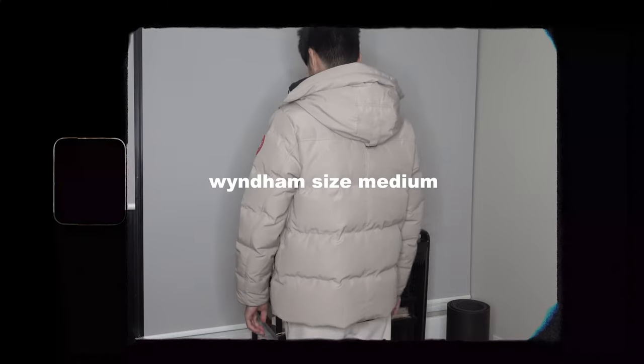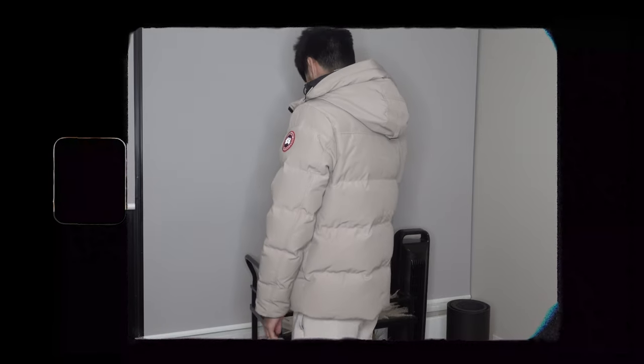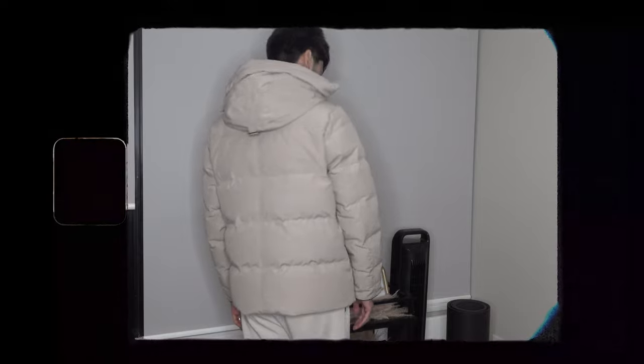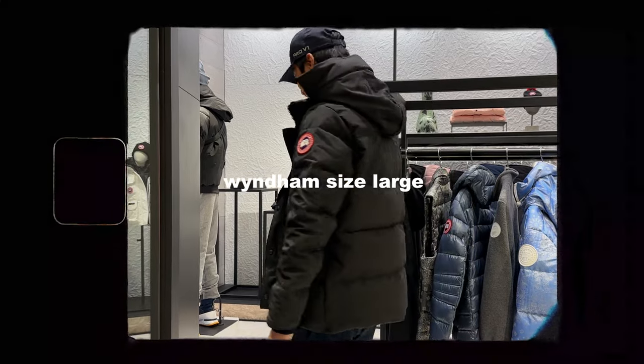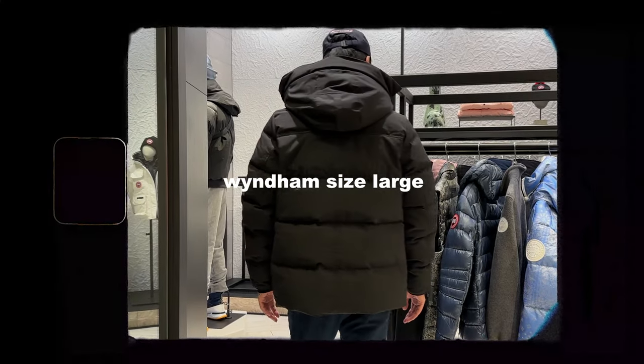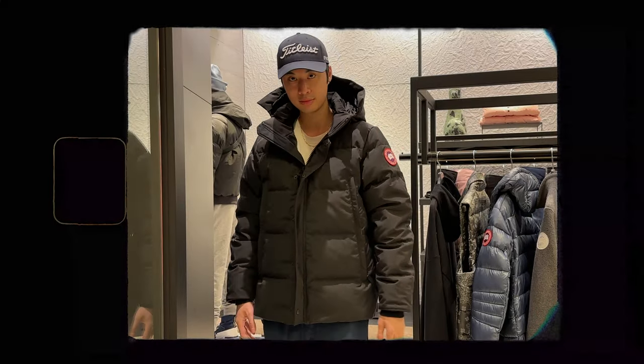First let's talk about the fit. On the website this jacket is described as a slim fitting jacket, but I would say it's more of a regular size fit. The reason I'd say that is because I've also worn the Langford parka and that was definitely more slim fitting. But as always, if you want to size up for a more oversized look you can do that, and I think that looks pretty good for a more street style kind of vibe.